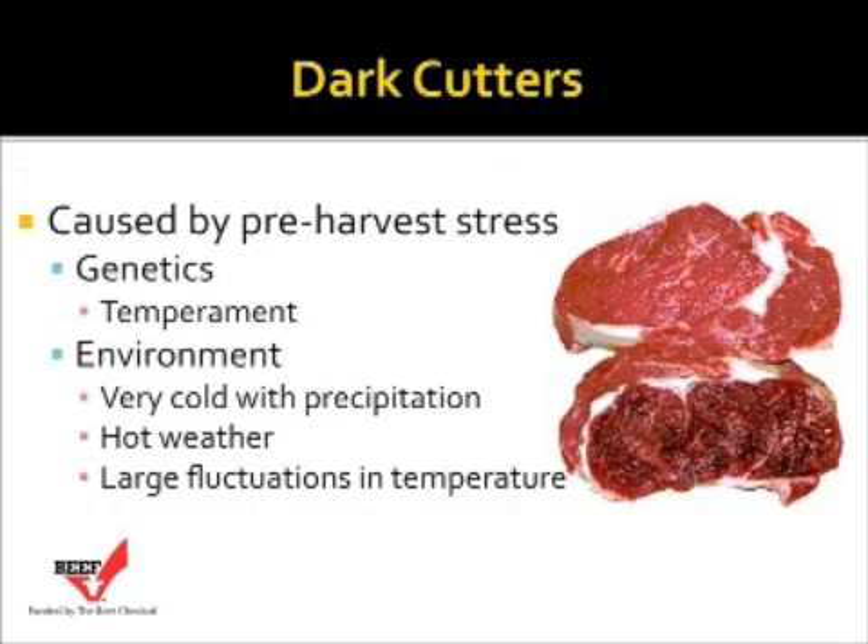Some additional causes of dark cutters include genetics and the temperament of the cattle. High-stress, flighty cattle should be selected against. The environment can also be a cause — particularly very cold weather with precipitation, which causes animals to shiver and lose a lot of heat, resulting in depletion of muscle glycogen stores and causing dark cutters. Hot weather, and especially hot weather with extreme fluctuations in temperature, can also be a cause of dark cutters.